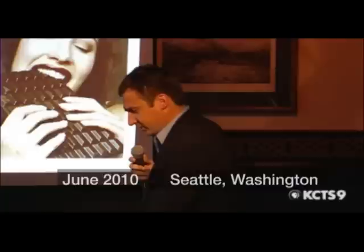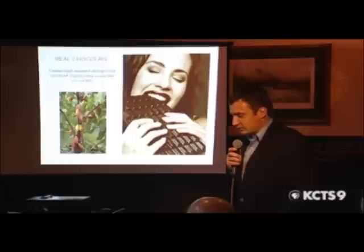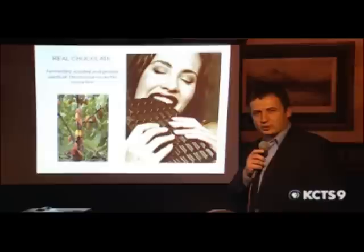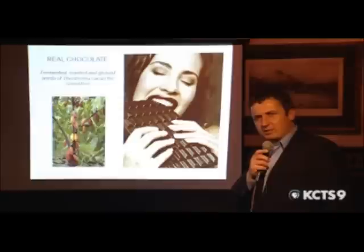So I thought we'd start off with two very simple concepts. Chocolate and cocoa comes from a tree, and when you're consuming a chocolate bar, what you should be eating are the fermented, roasted, and ground seeds of Theobroma cacao, the cocoa tree. And that's where Theo Chocolate gets its name — it comes from Theobroma cacao, the Latin name for the chocolate tree, and it's there to remind you of the origins of your food and what real chocolate is.